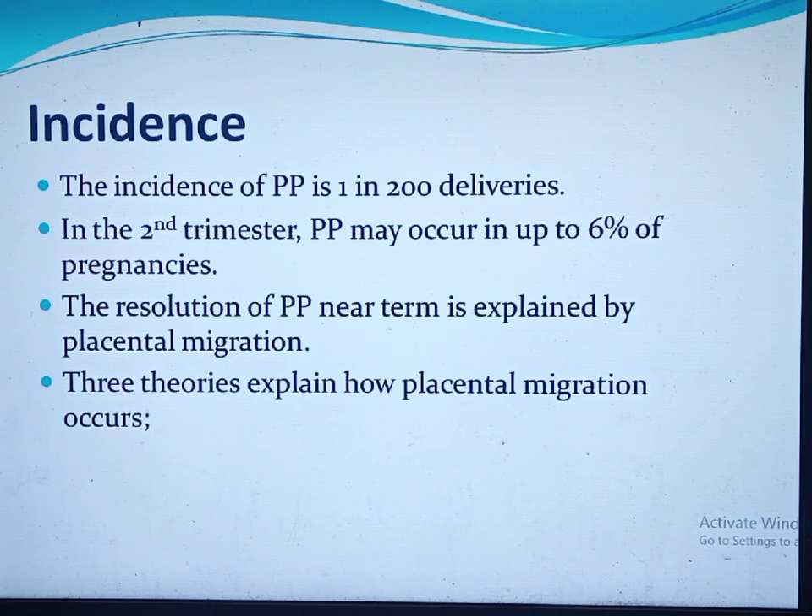Three theories explain placental migration. First, with development of the lower uterine segment — estimated to be 0.5 centimeters at 20 weeks and reaching 5 centimeters at term — the stationary lower edge of the placenta relocates away from the cervical os. Second, trophotropism: unidirectional growth of trophoblastic tissue toward the fundus due to improved blood flow there, resulting in resolution of the previa. Third, the part of the uterus covered by the placenta grows faster than the rest.